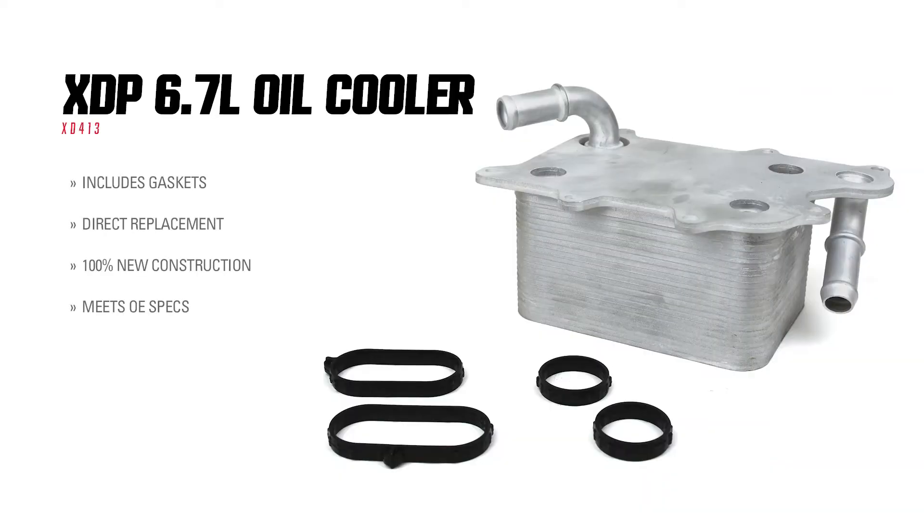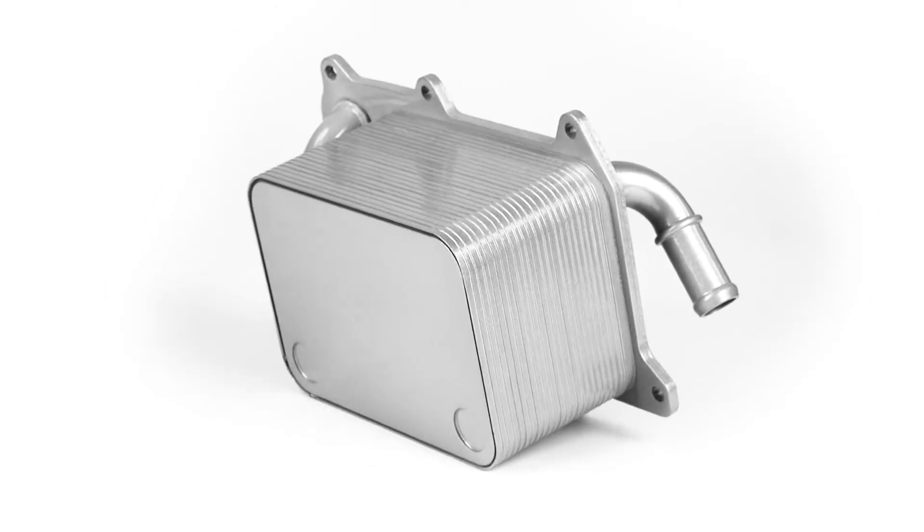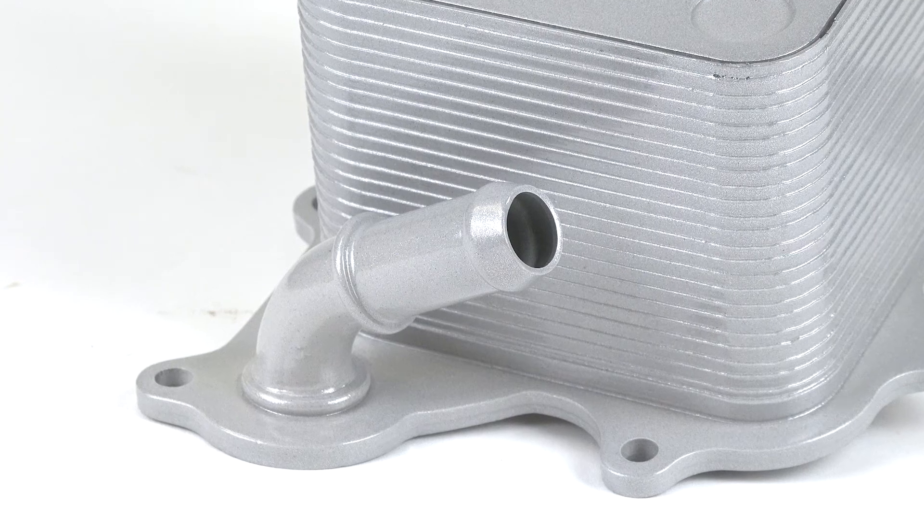The XD413 features an OE-style design that allows for consistent oil flow and heat dissipation, preventing clogging and reducing the risk of engine damage. With its high-quality construction, you can trust that this oil cooler will provide your engine with the necessary cooling it needs.